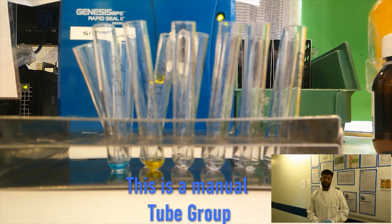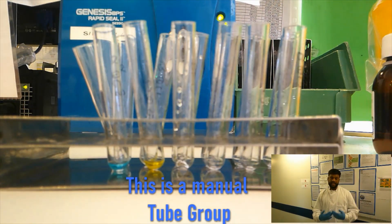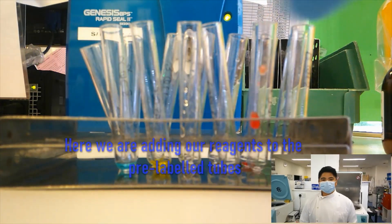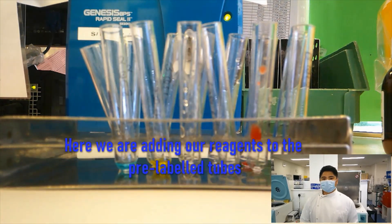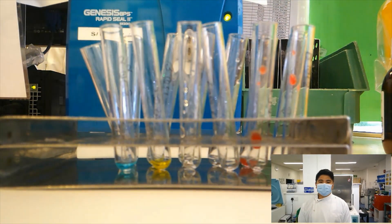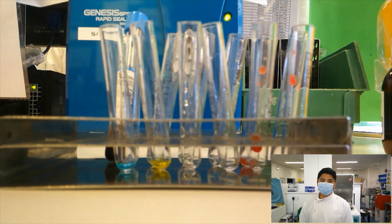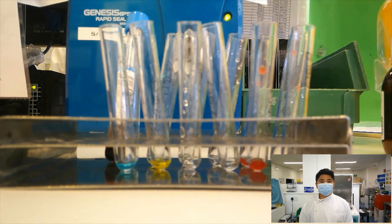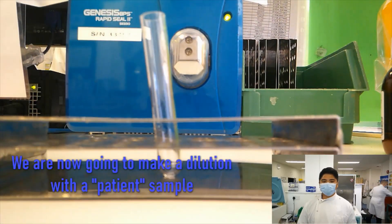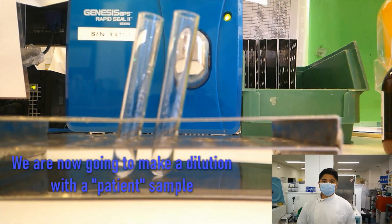Haematology is where we mainly assist in the diagnosis of patients. We measure the blood components such as haemoglobin, platelet count, and white blood cell count. For certain abnormal results, we make a blood film so that we can have a visual representation of the full blood count, to help with the diagnosis of these patients. We also do glandular fever, malaria, and sickle cell screening.